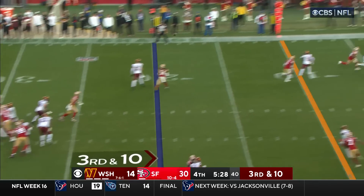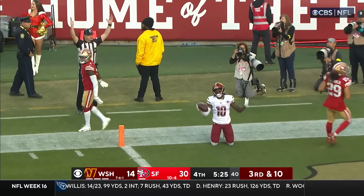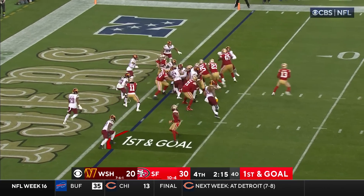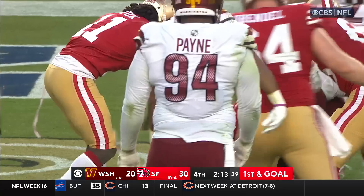Third and ten — Wentz — and caught! Touchdown, Samuel! It is first and goal. McCaffrey banging into his own blocker — tips it — it's a one-yard touchdown run.